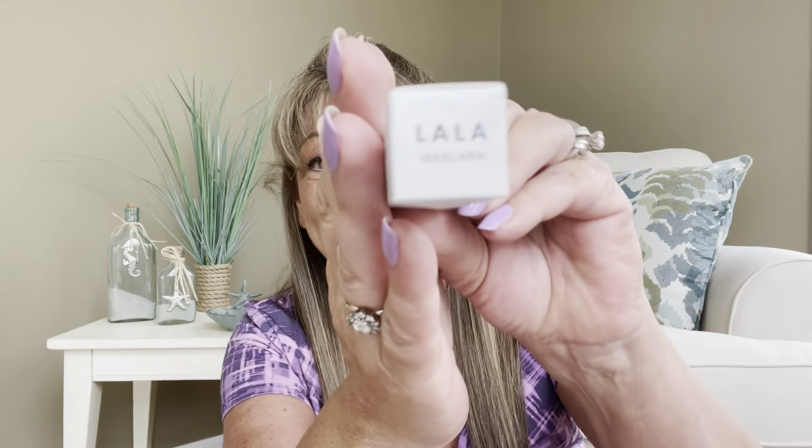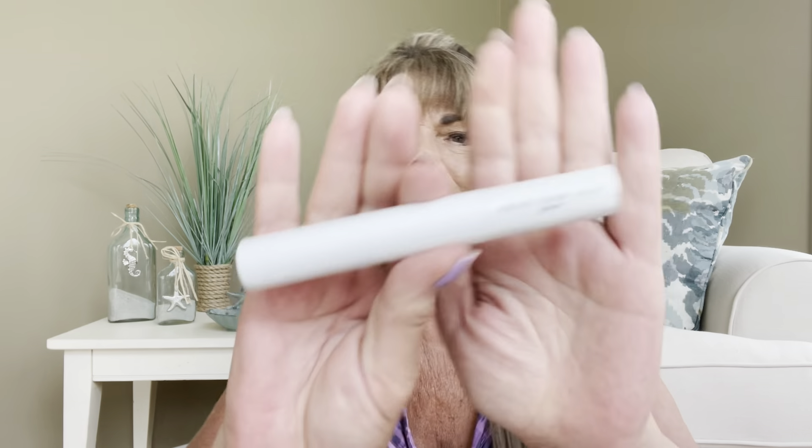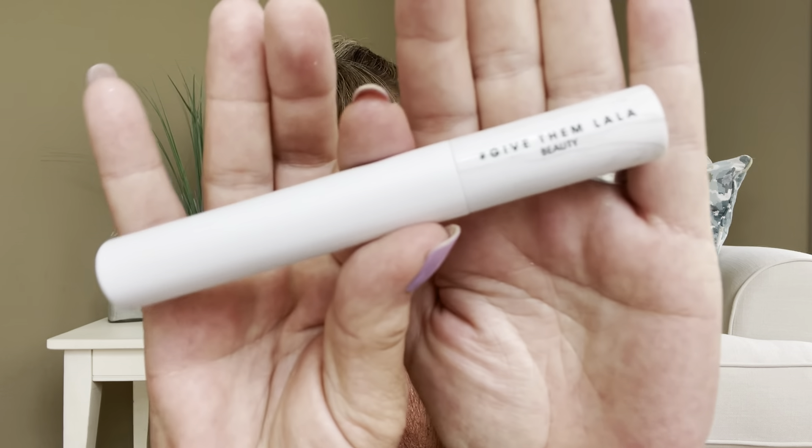Now we have Give Them Lala Beauty, and this item is a mascara — I had to search around but there it is. It's in black, which is my color choice if I were to be able to choose. The packaging is kind of pretty — it's a white tube with a marbleized top. I don't want to open this only because it'll start the lifetime of the mascara and I just opened one recently.